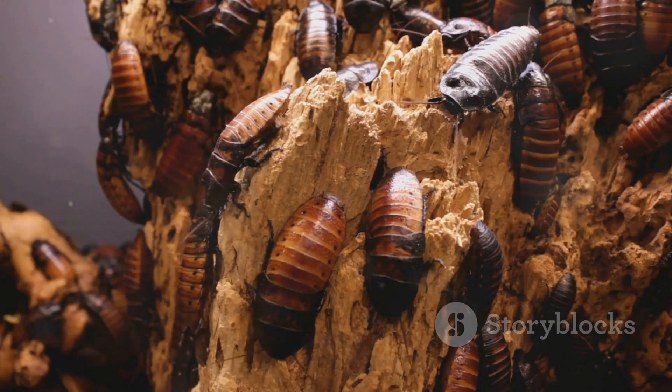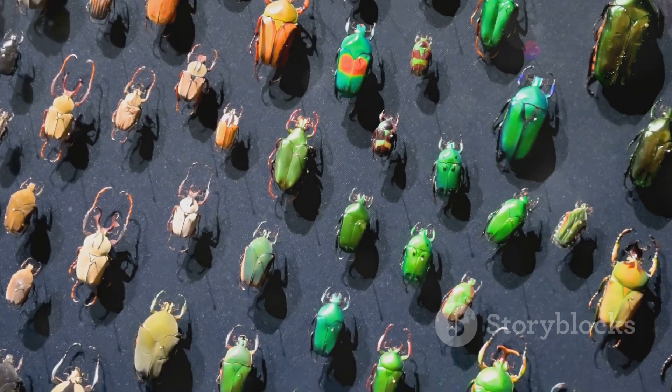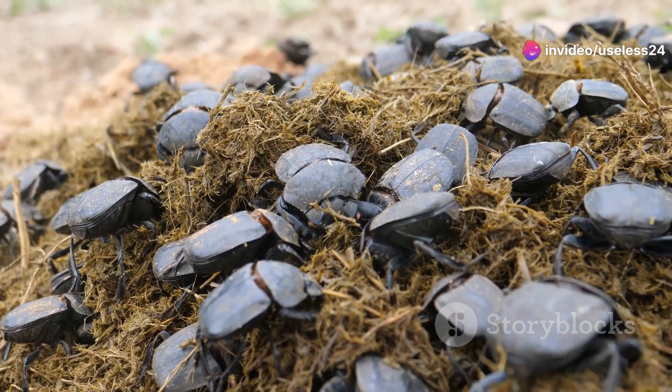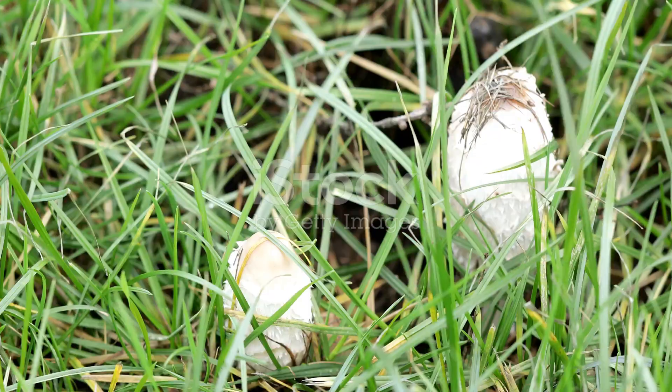Next, let's dive into the world of beetles. Bangladesh is home to a stunning variety of beetles, each one unique and essential to the environment. Take the dung beetle, for example. These little guys might seem gross, but they actually help break down animal waste, returning nutrients to the soil.